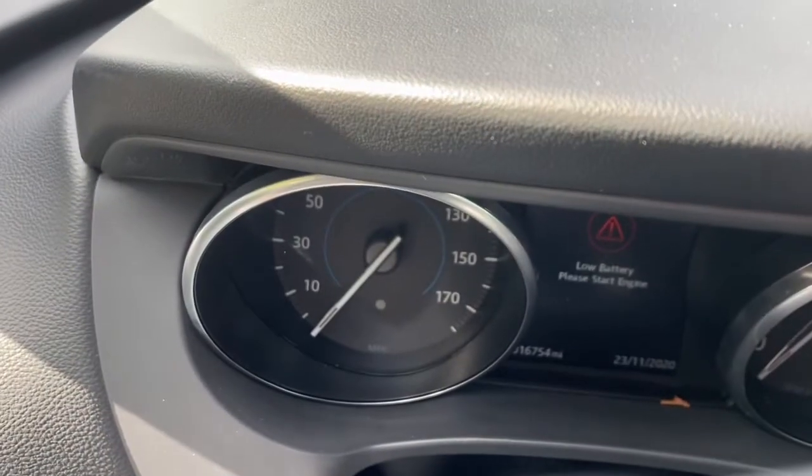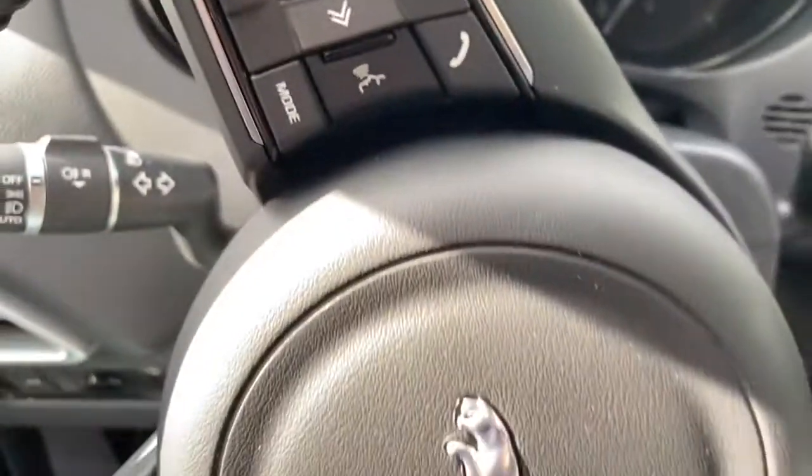And then exactly 16,754 miles on the car.